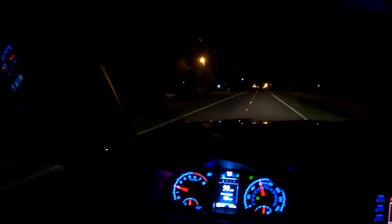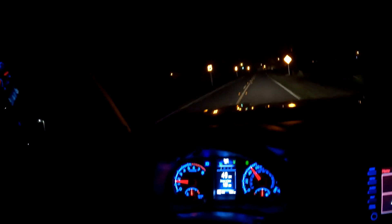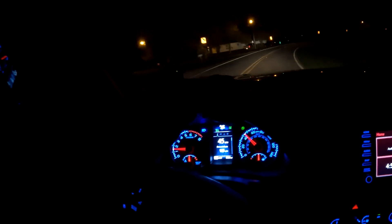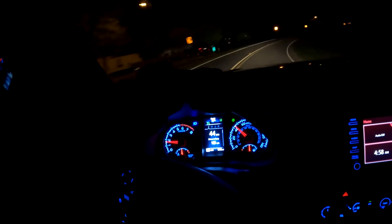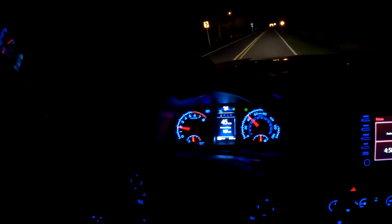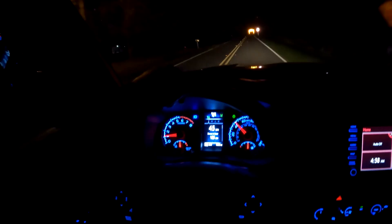I don't know if it hurts to keep it on or anything like that, but I don't usually use it. This is just to give you an idea of what the motor sounds like. I'm also giving a peek at the instrument panel when it's dark, and I'll continue the video during the day.